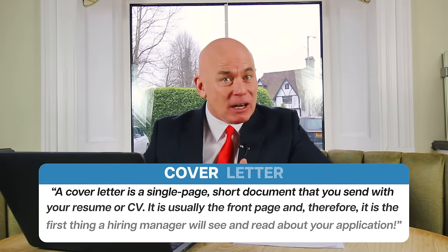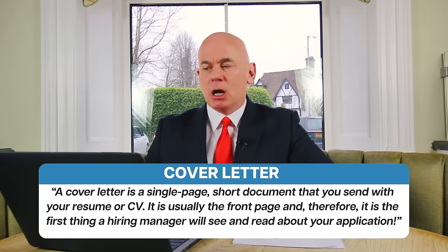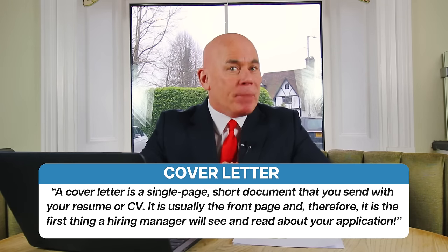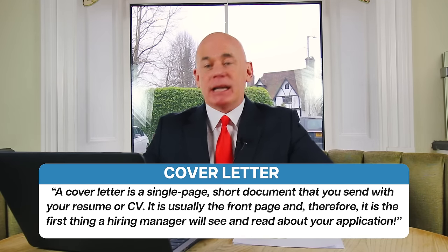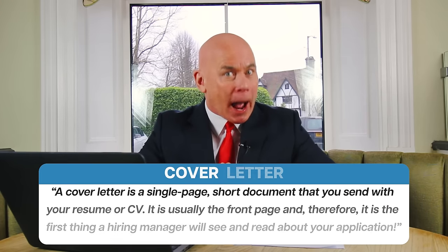Let me explain what a cover letter is. If you know what a cover letter is and how the hiring manager is going to use it to assess your application, it helps you to write the perfect one. A cover letter is a single page short document that you send with your resume or CV. It is usually the front page and therefore it is the first thing a hiring manager will see and read about your application.